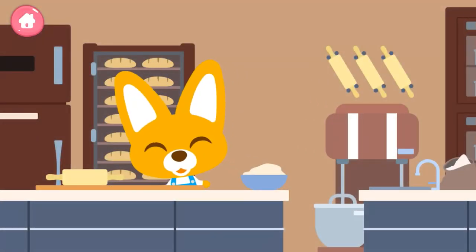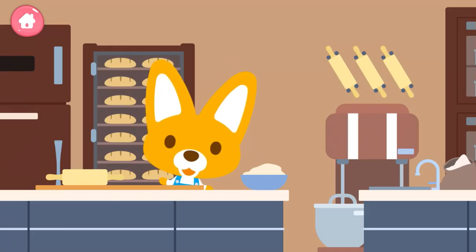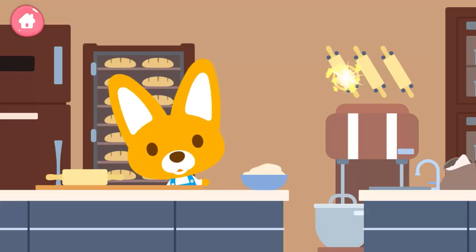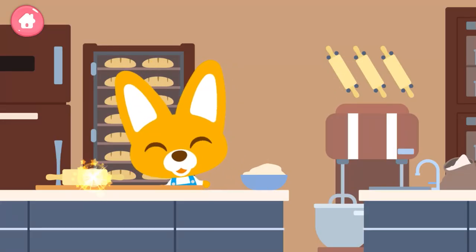Let's make a cake! Choose a cream and draw the shape of the number on top of the cake! If you are done drawing the number, place the candles and complete the cake!